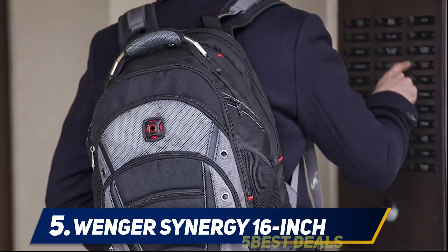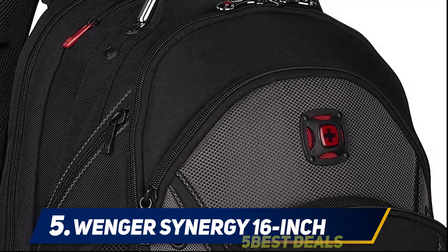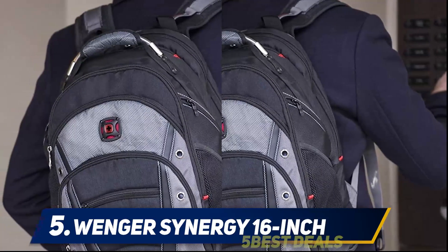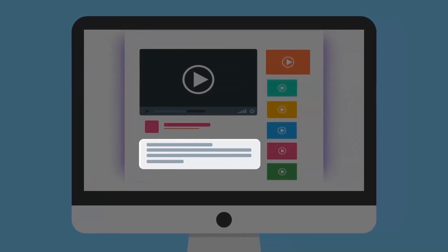As one of the best backpacks for college students, it has the ultimate level of comfort. The breathable mesh padding on the back keeps it useful and healthy, providing excellent support for anyone's back. The pricing of this backpack is also a little high. For more information and price, check out the product links in the description.